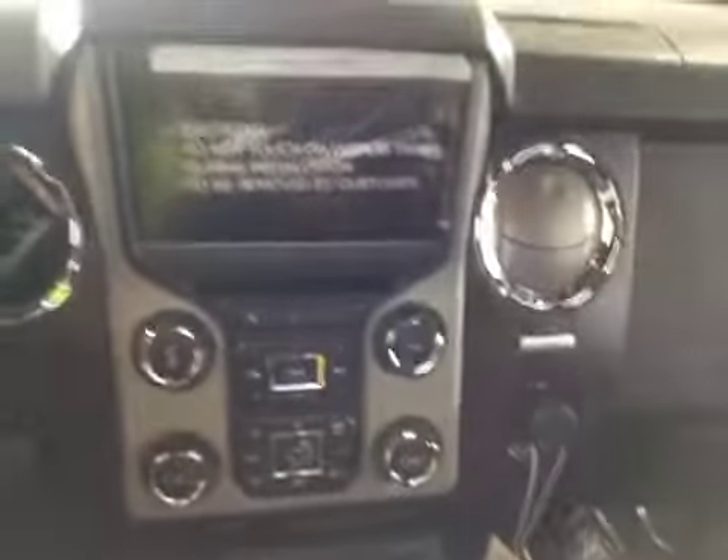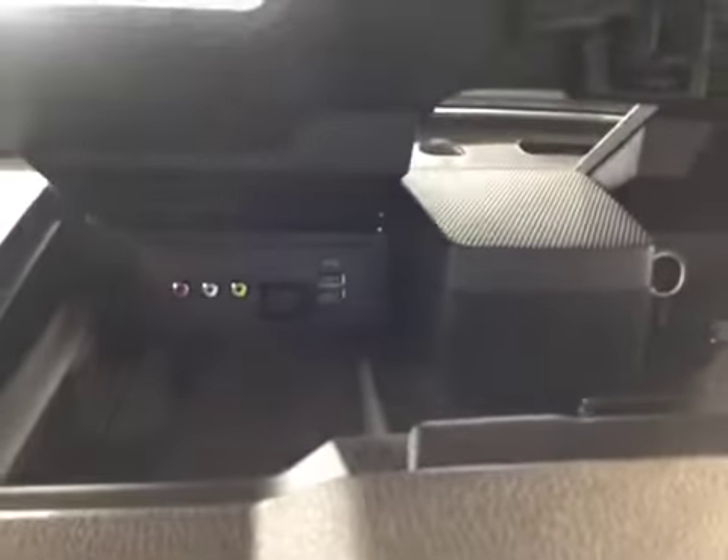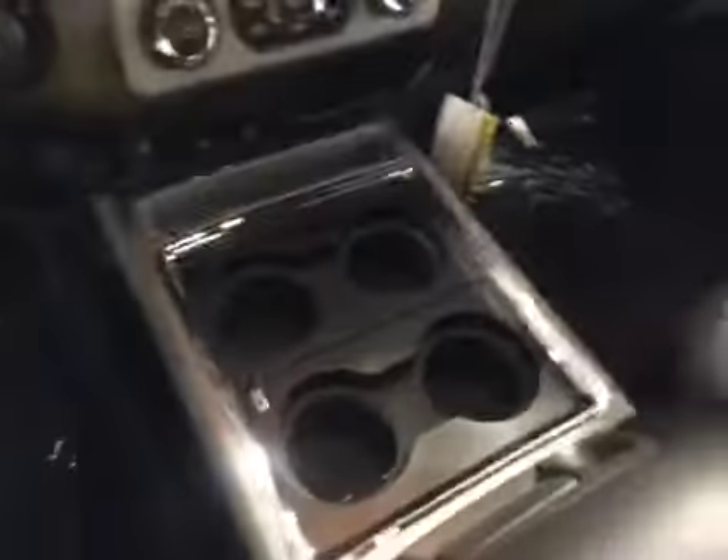In the center you have your stereo system, and underneath you have an extra little storage area plus your input unit and your power outlet. There is a four cup holder for the front passengers and driver, plus an ample large storage compartment in your console, with a top tray that lifts up to reveal a larger storage area underneath.